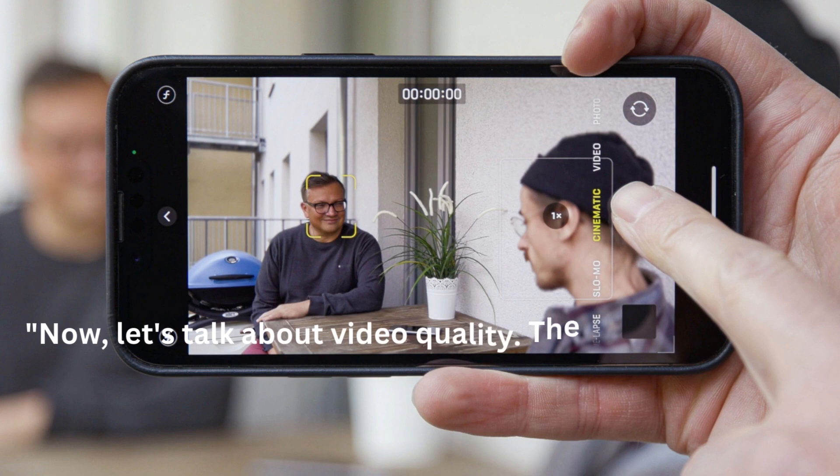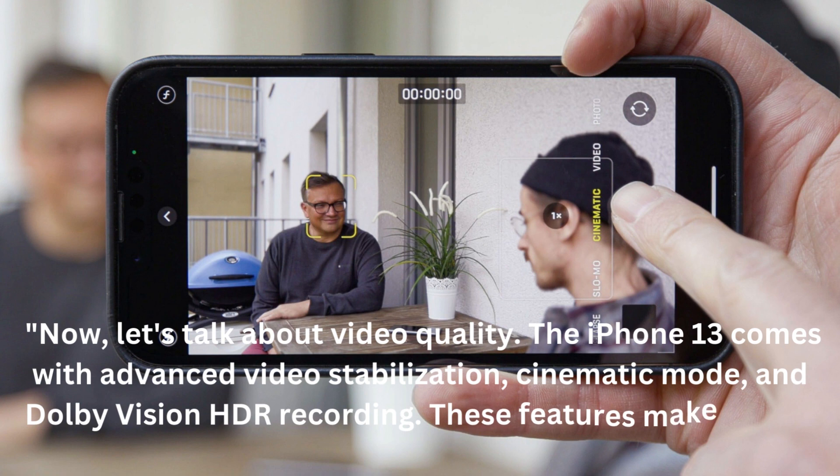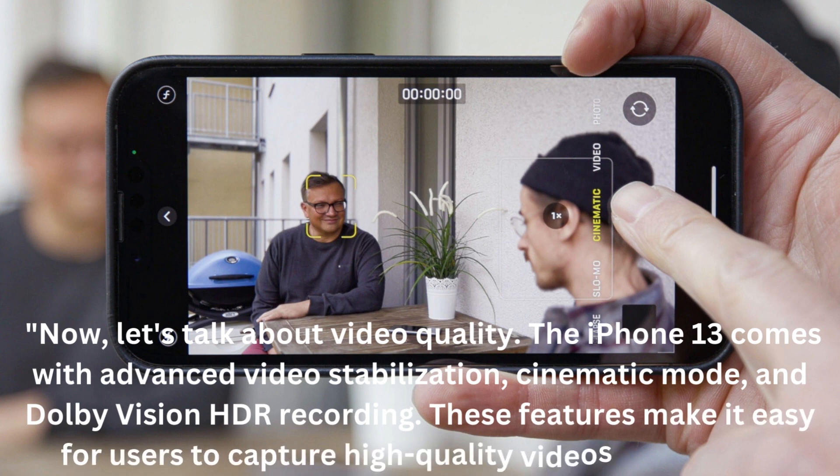Now, let's talk about video quality. The iPhone 13 comes with advanced video stabilization, cinematic mode, and Dolby Vision HDR recording. These features make it easy for users to capture high-quality videos on the go.